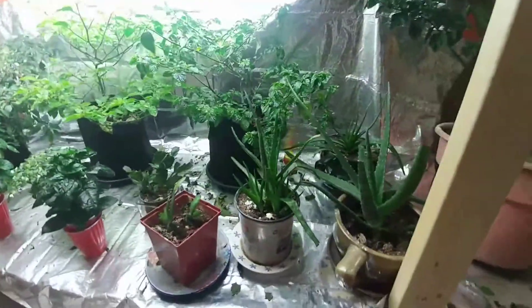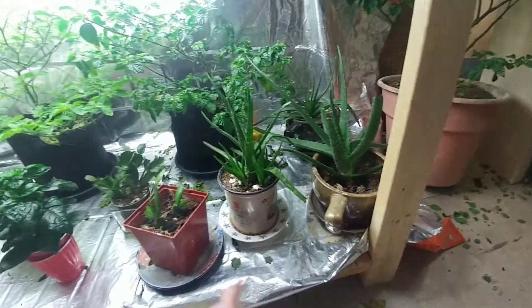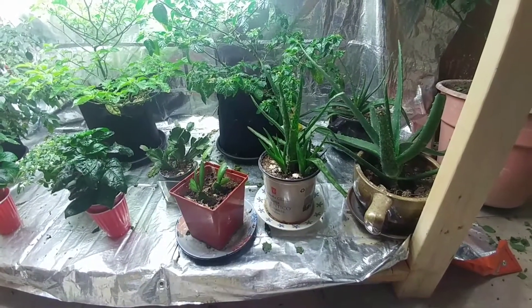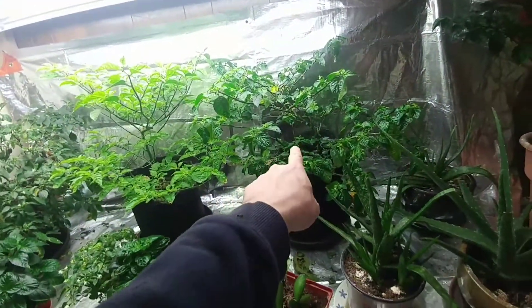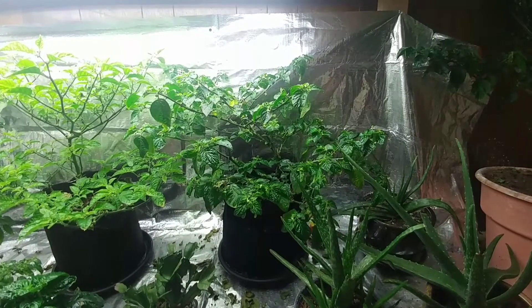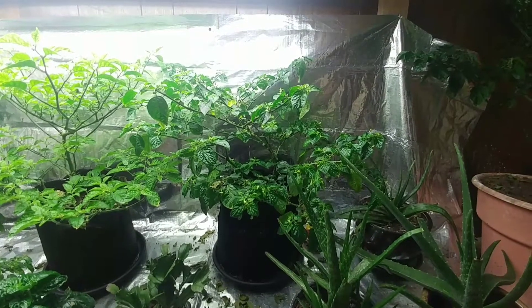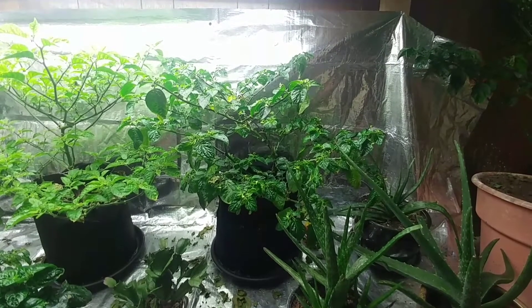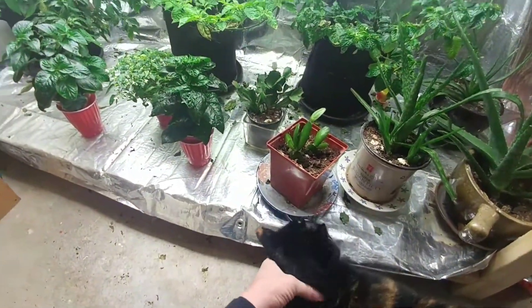Moving along over here I have aloe — they're doing okay — and Christmas cactus, which are kind of meh, not growing much. Back in here is my red ghost pepper — the fellow that had root rot a long time ago and has made a wonderful comeback. Once again I cannot get a pod on it to save my life because all of the flowers are dropping because of those dang thrips.